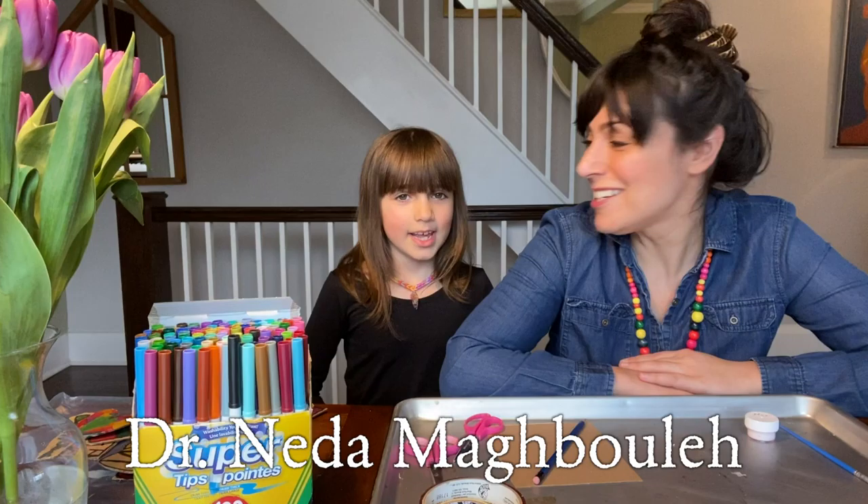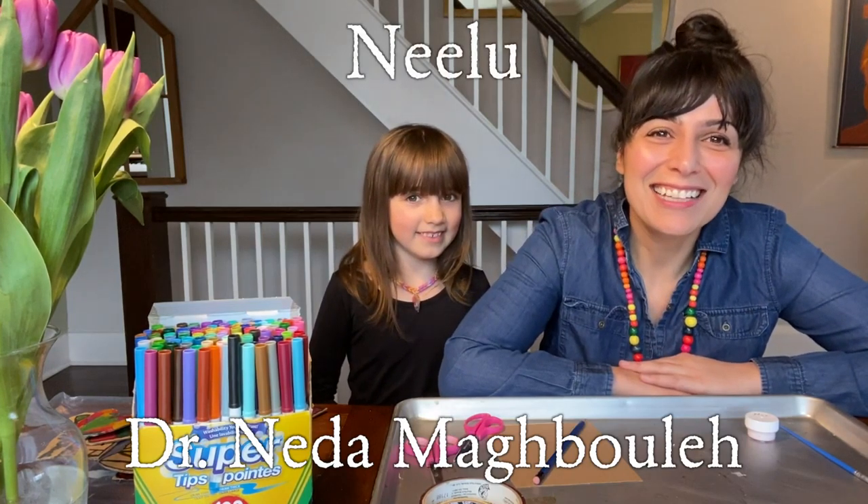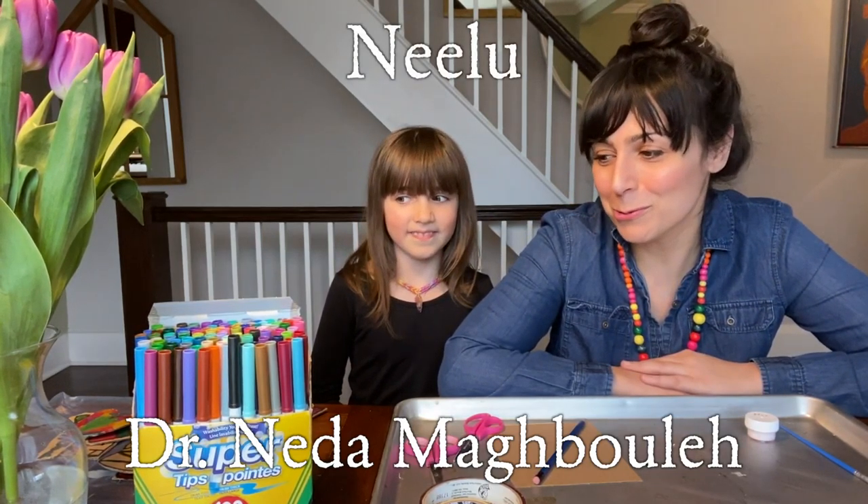Hi everybody. My name is Netta. And my name is Nilu. And today we want to share a craft with you for Nowruz.